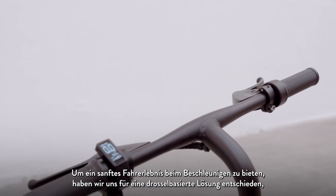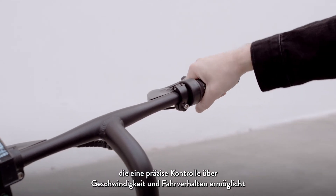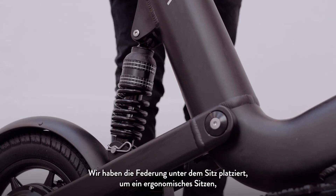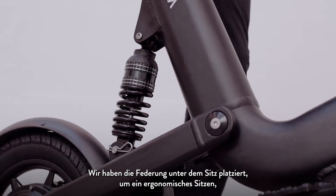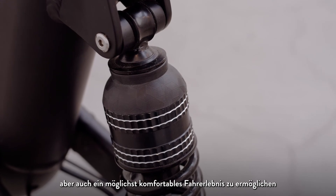To give you a smooth driving experience when you accelerate, we chose a throttle-based solution that gives distinct control of your speed and driving. We place the suspension underneath the seat to achieve an ergonomic seating position and the most comfortable driving experience possible.